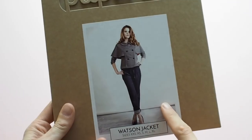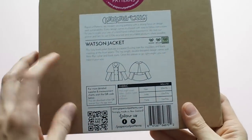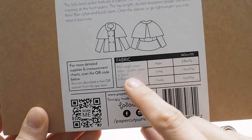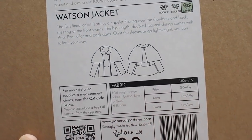The next one is another Papercut pattern — the Watson Jacket. It's a little more involved: it's got a double-breasted look at the front, an optional capelet, a collar, and it's fully lined. It's rated as expert — there's quite a bit more going on in this coat. It recommends a wide range of fabrics — anything from cotton, linen, or wool — so you can choose how cozy or transitional you want it to be.